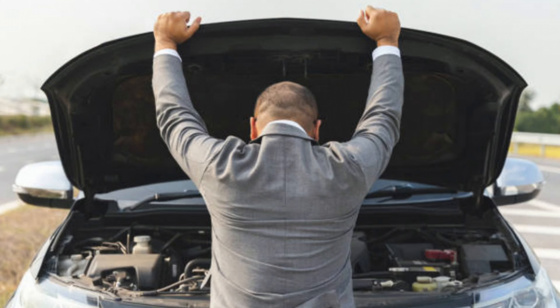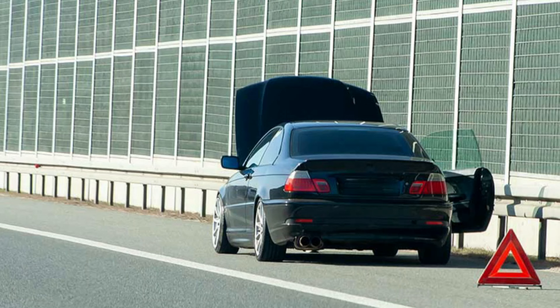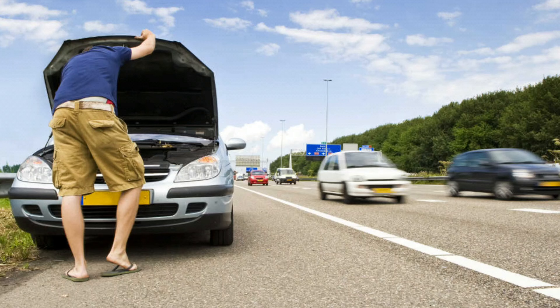Sometimes all it takes to figure out what's going on is a quick visual inspection. Here are the steps to address this problem in detail. Pull over safely: when the transmission light comes on, the first step is to pull over to a safe location, away from traffic, and turn off the engine. This will prevent further damage and ensure safety.